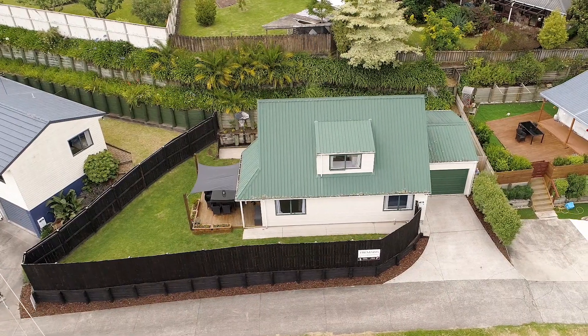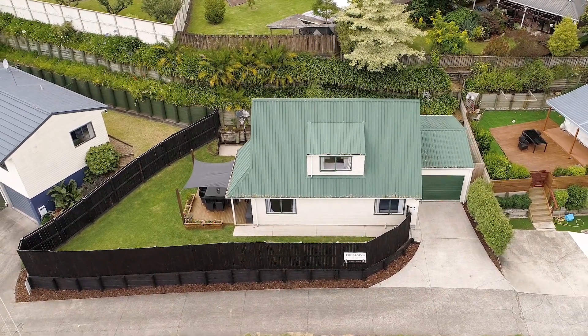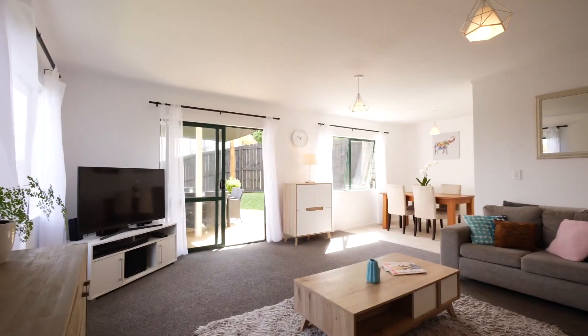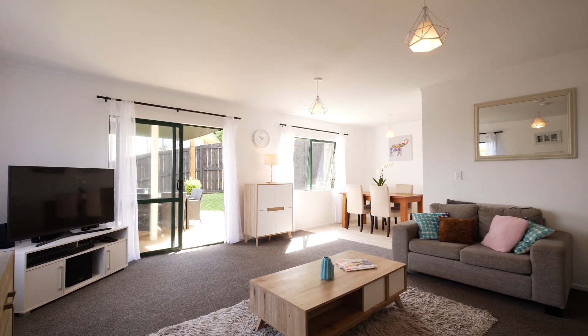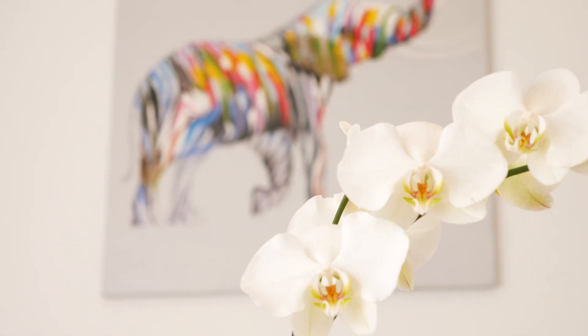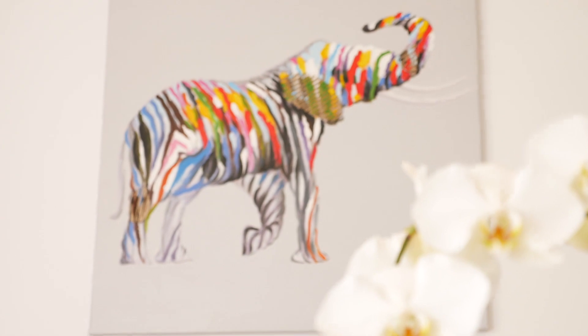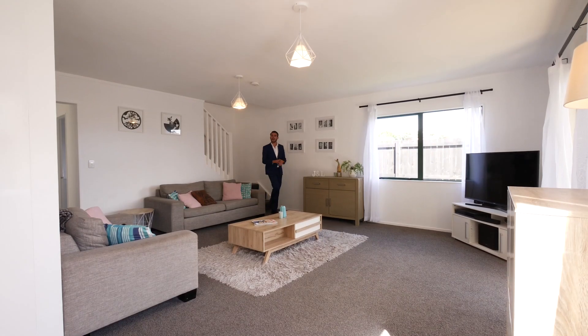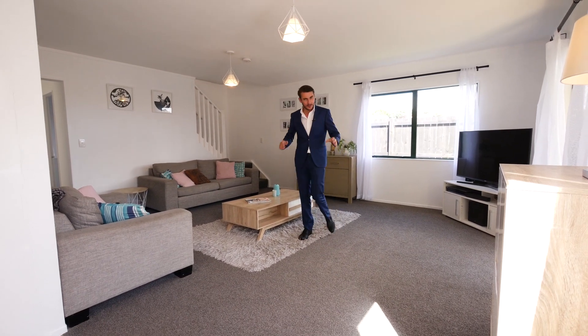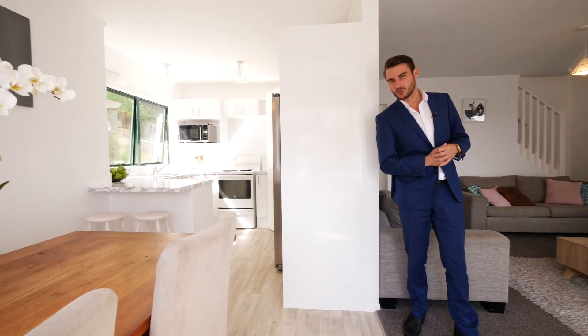This two-story beauty has had a lot of love and care put into it to make it the home it is today. Set over two levels, the 138 square meter home sits proudly elevated on 492 square meters of pure bliss. I love that the living spaces are bathed in sun, and of course the lounge merges beautifully with the dining and that ultra-modern kitchen.